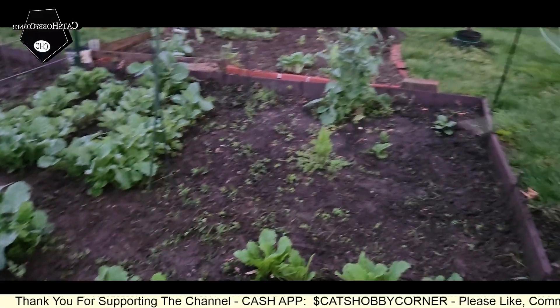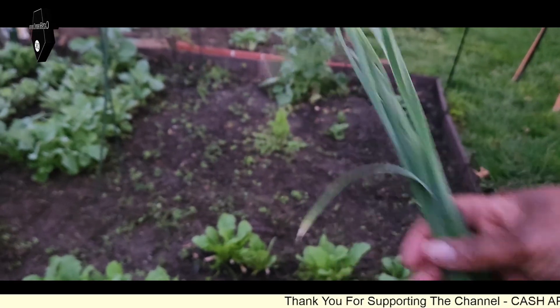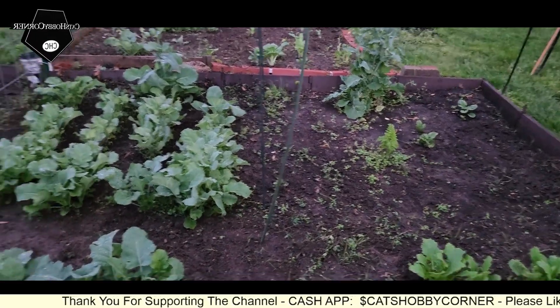So we'll keep an eye on them. We picked some more garlic leaves. We're going to break these down and get them ready for dehydrating.